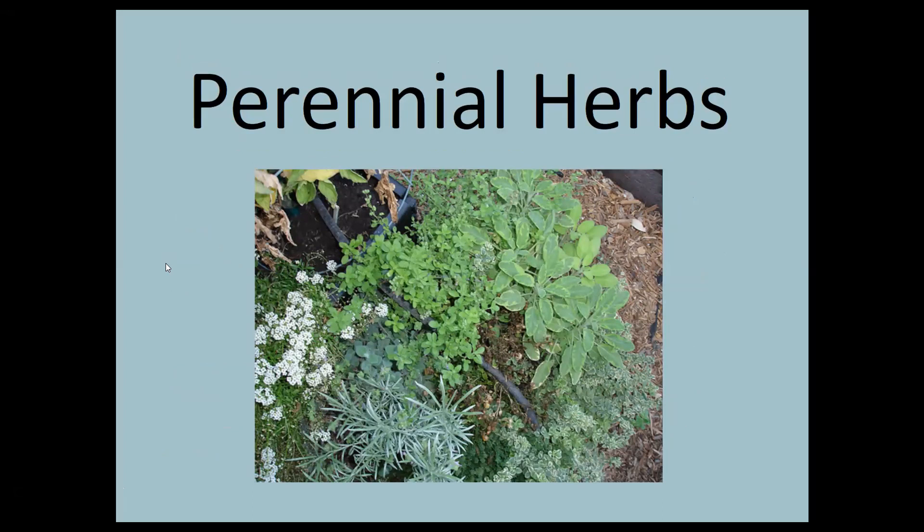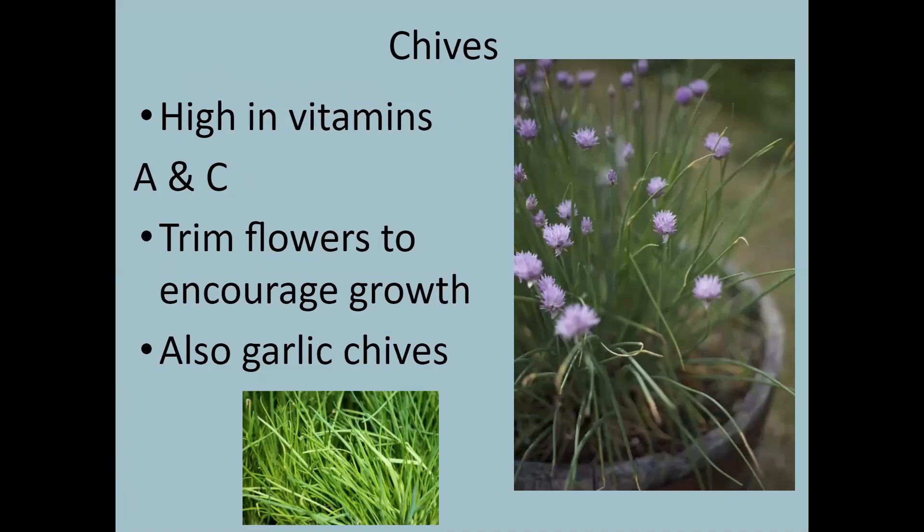Now we'll talk about perennial herbs. Chives are ones I like to grow in a pot on the back porch — they come back every year. As a bonus, you get beautiful purple flowers that are also edible. Chives are high in vitamins A and C. Trim the flowers off to encourage new growth; if you don't, the stalks those flowers grow on can get woody. There are also garlic chives — regular chives taste like onions and garlic chives taste like garlic.